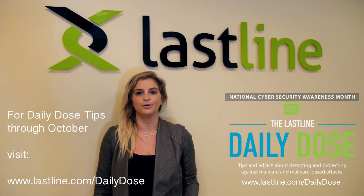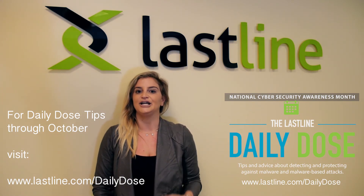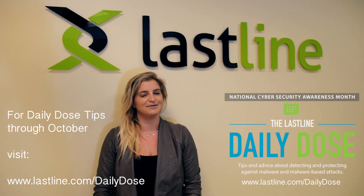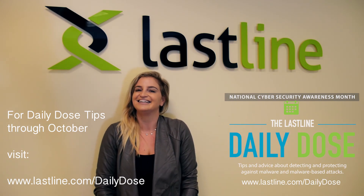Throughout the month of October, we're offering daily tips through our Lastline Daily Dose program. To get your daily dose of security advice, go to lastline.com/dailydose. I'm Katherine Osipoff, Director of Strategic Alliances here at Lastline. Thanks so much.